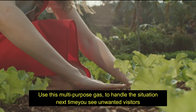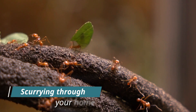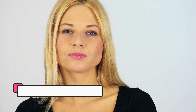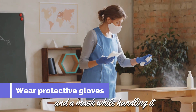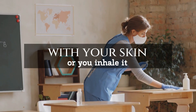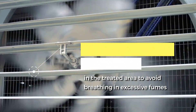Use this multi-purpose gas to handle the situation next time you see unwanted visitors scurrying through your home or garden. Just bear in mind, take safety precautions when using ammonia to eliminate pests. Wear protective gloves and a mask while handling it, as it can be harmful if it comes into contact with your skin or you inhale it. Also, ensure proper ventilation in the treated area to avoid breathing in excessive fumes.